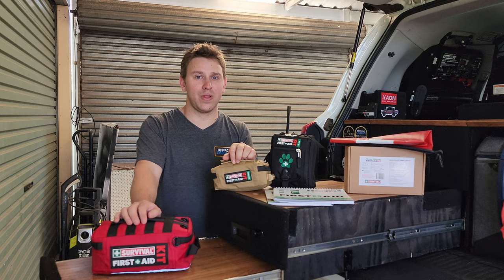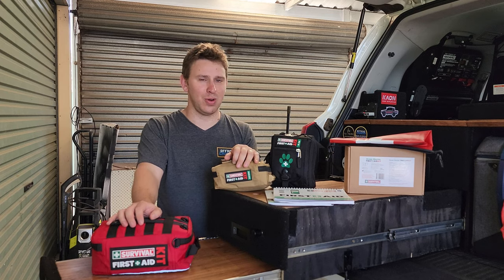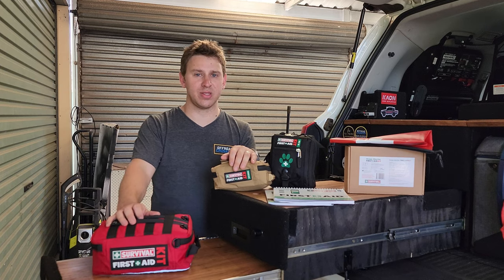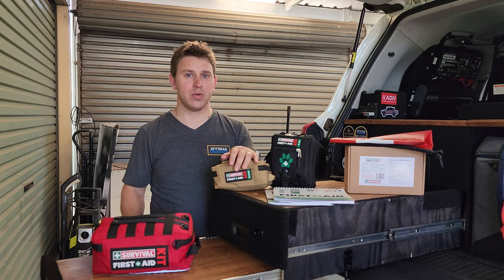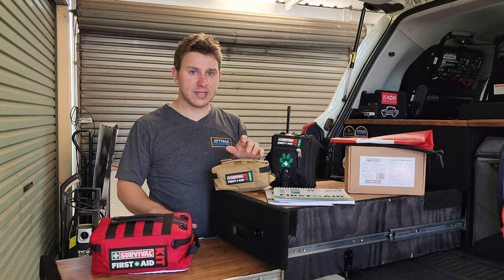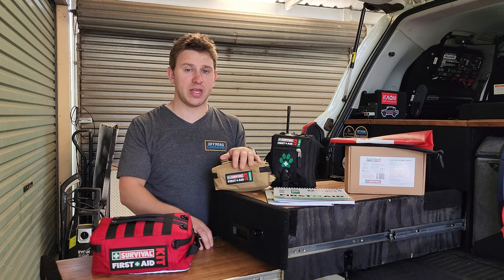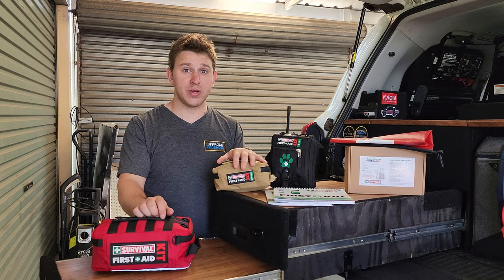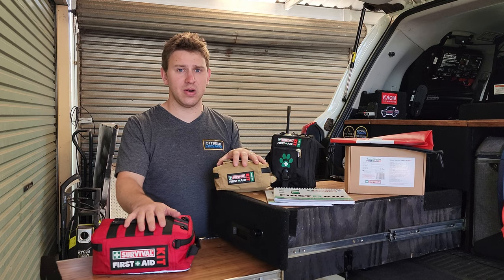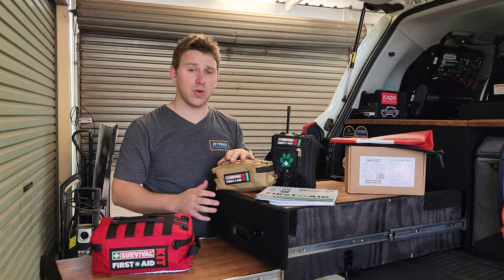Having a quality first aid kit with you will make the difference between someone walking out of a situation or losing a leg — and that isn't an exaggeration. All of what you see here weighs less than that big bulky kit I showed you earlier. They're all much more specific in what they need to do, full of quality equipment you can depend on, everything's really well laid out, they come in awesome cases, and you also get some really cool literature and guides to follow along.